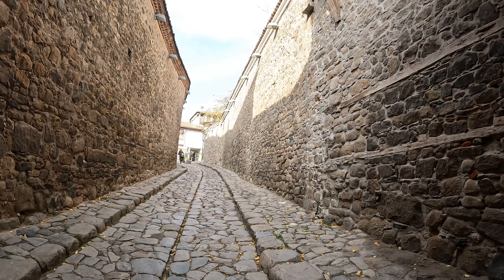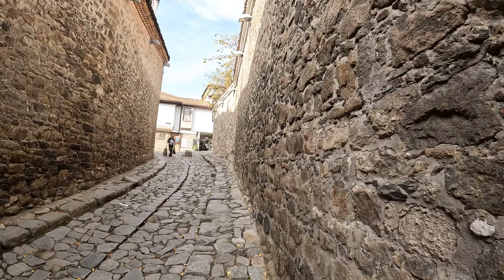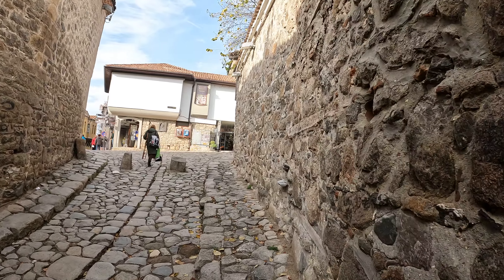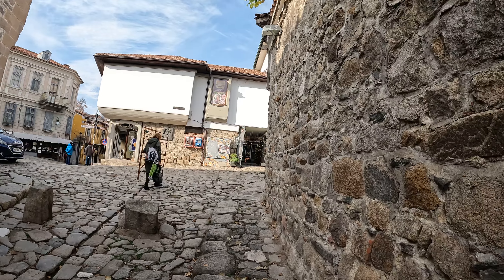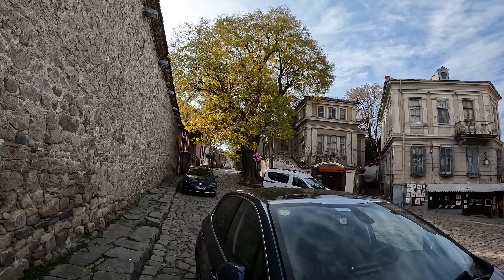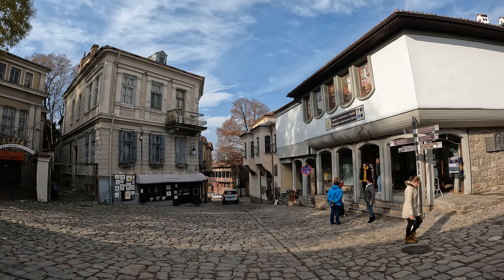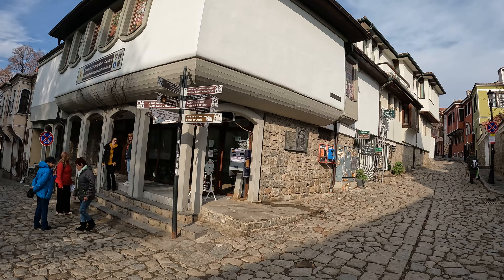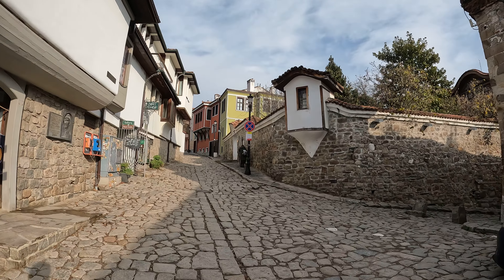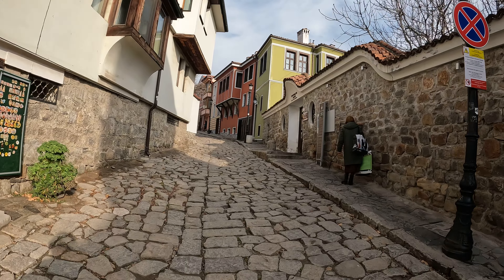It sounds like there's a little bit of life up here. Let's have a look at this little intersection. This is the tourist info center. I'll show you guys. I think we're getting towards the top.